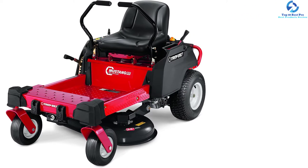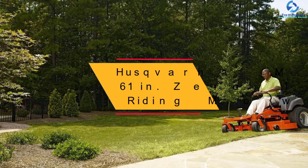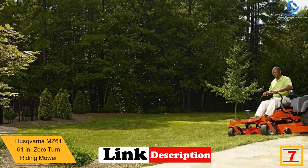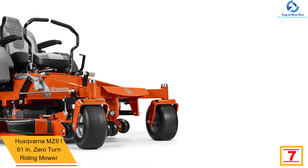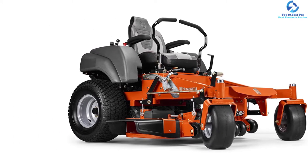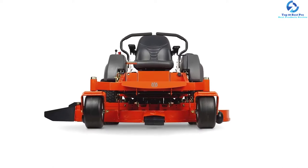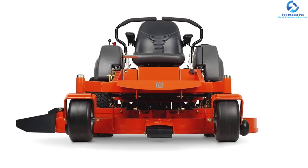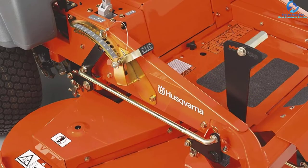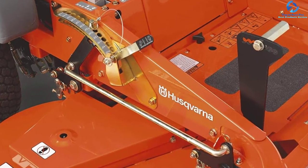At number 7, we have the Husqvarna MZ 61, 61-inch zero turn riding mower. The MZ61 from Husqvarna is ideal for small to medium yards. It contains an independent motor on all wheels for maximum maneuverability. It comes with a 24 HP Kawasaki engine for reliable startups. This mower features a ROPS rollover protection system for safer operation, an 11-gauge steel cutting deck with a 61-inch cut, heavy-duty steel frame, commercial hydraulics, and a high-back seat with armrests and foam-padded hand grips.